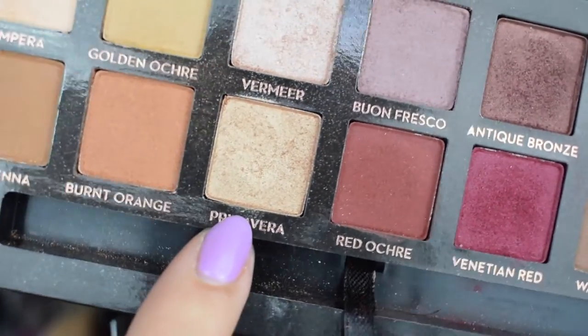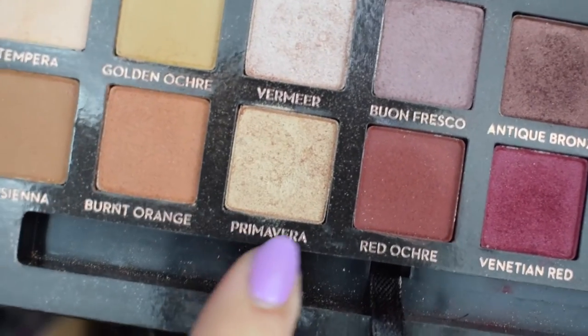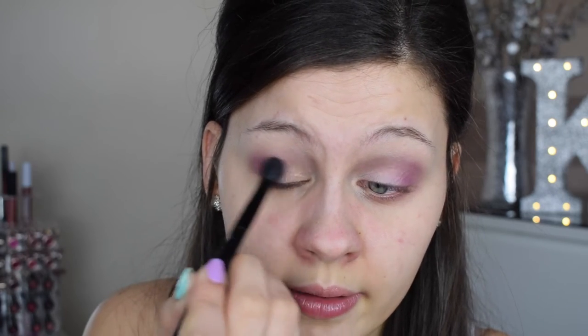Now I'm going into this gorgeous gold color — I think it's called Primavera. I'm going to flip the brush over and use the short, dumpy packing side. We're popping this into the inner half of the mobile eyelid — I do about two layers to make sure it's nice and shiny. Then I flip the brush over and blend between the gold and the Love Letter to make it blend a little easier.